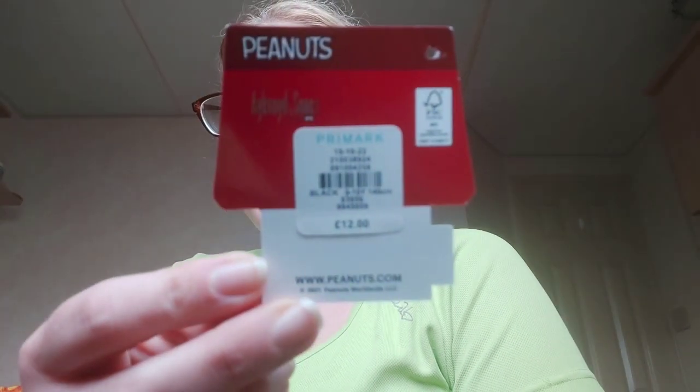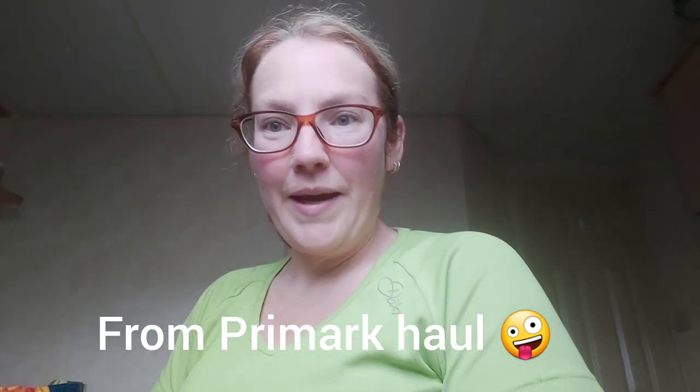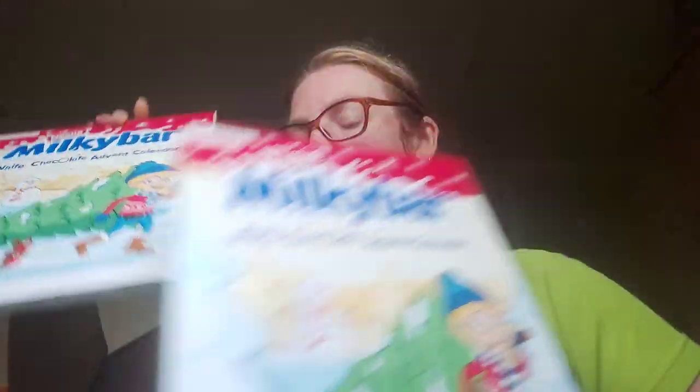Alex's jammies were actually £12. Moving on to B&M — I managed to find a Scooby-Doo advent calendar for Marley, the dog. This was £2 and I made sure they weren't rawhide because I won't give her that. I got two of these chocolate ones — they were the last two on the shelf. I wanted Galaxy ones but couldn't find them. They were £2 each.